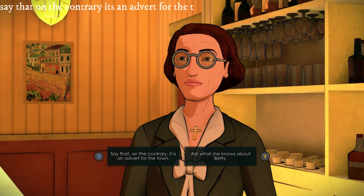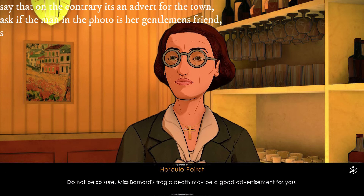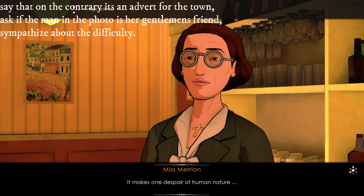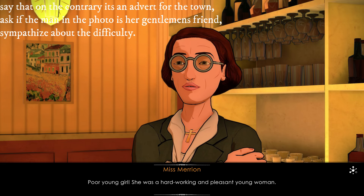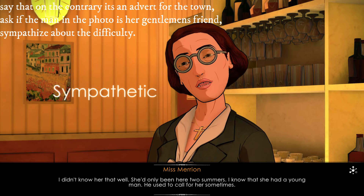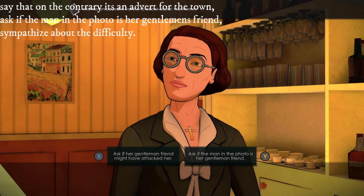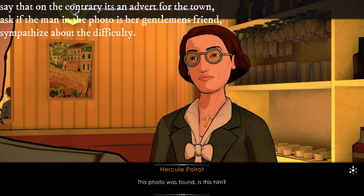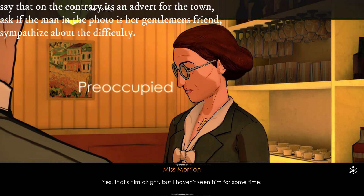You will talk to the shopkeeper automatically. Pick the following options: say that on the contrary it's an advert for the town, ask if the man in the photo is her gentleman's friend, and sympathise about the difficulty. She was a hardworking and pleasant young woman — she'd only been here for two summers. I know that she had a young man; he used to call for her sometimes. This photo was found — is this him? Yes, that's him, but I haven't seen him for some time.